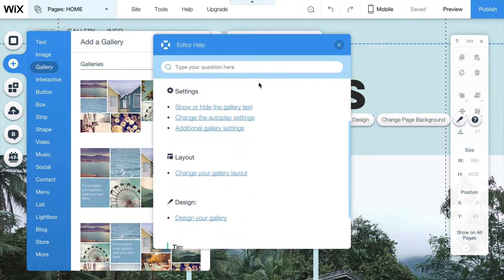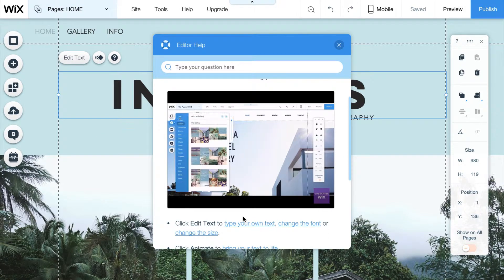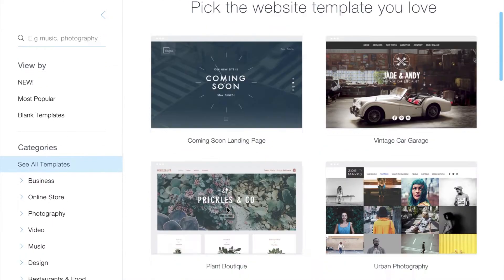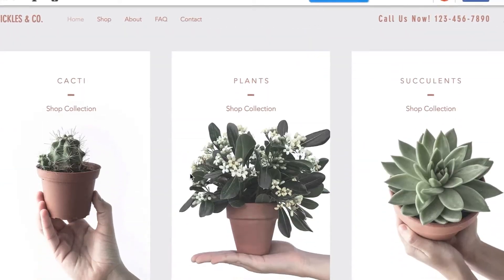We really like the question mark tooltips dotted all over the editor. Not sure what a tool does? Click the question mark to get a written or video explanation of what the tool does. This means that if you do get stuck, help is literally just one click away. One of the things we found most difficult when getting started with Wix was how to choose between their huge range of stunning templates.